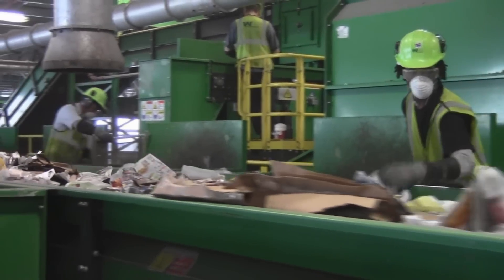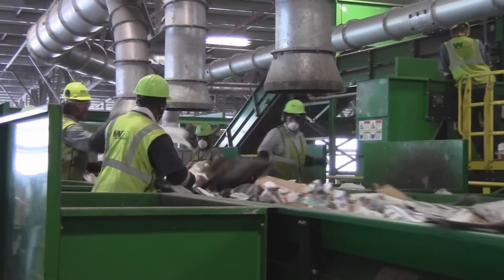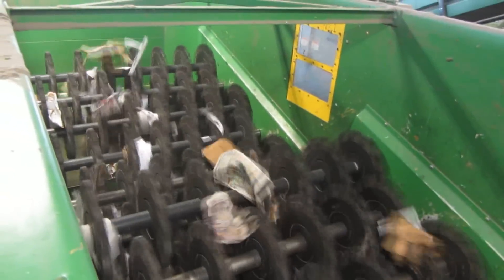Here they enter a pre-sort area where workers remove plastic bags and other non-recyclable items. Now recyclables move into a mechanical sorting area with spinning disks. As these disks remove cardboard from the stream, you will notice cardboard floating across the top of the disks.